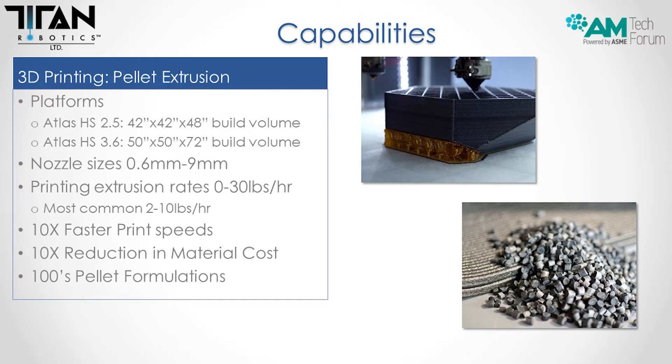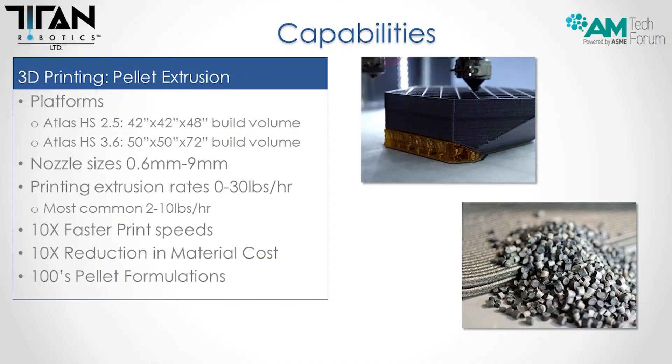The biggest advantage of pellet extrusion is that print speed is so much faster. You don't have to worry about melting filament and you get much higher throughput with pellets. Print speeds are greatly increased — you can make parts in hours versus days or weeks. Pellet cost versus filament cost is about a 10x reduction depending on the filament, which is huge for production applications because you're now competitive with injection molding costs. We've printed hundreds of different pellet formulations.